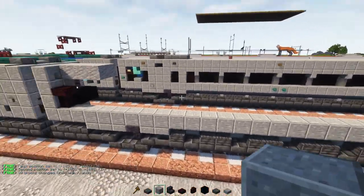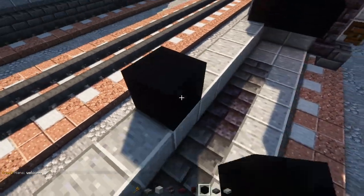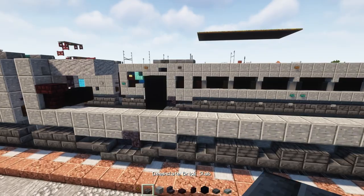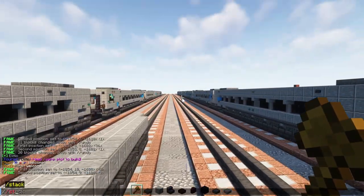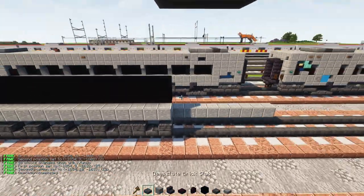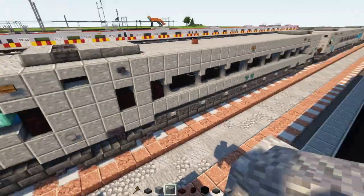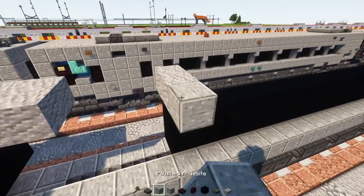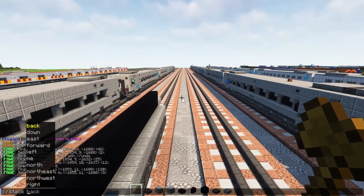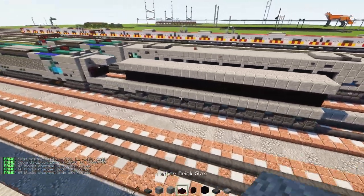Go up to the block right after the stairs on the inside and add two blocks tall of black concrete. We're going to extend it right up to where this mid-section ends. On top add an andesite block two blocks wide and a polished andesite block on the outer edge, then extend this so it also meets out with that edge area.